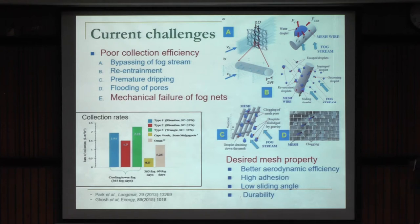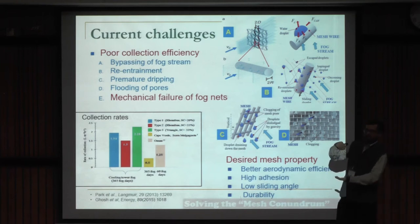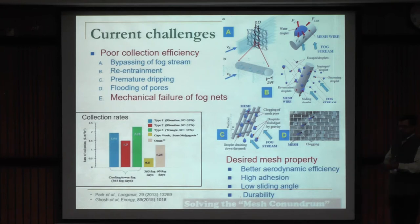The desired mesh properties should include geometry for better aerodynamic efficiency, good adhesion so water doesn't fall down easily, a low sliding angle so it drains to the collector, and durability. However, the second and third points are conflicting: if you want good adhesion, the side effect is high contact angle hysteresis. What we call the mesh conundrum. But there are surfaces you can tune to have high normal adhesion as well as low contact angle hysteresis, and we are working towards that.